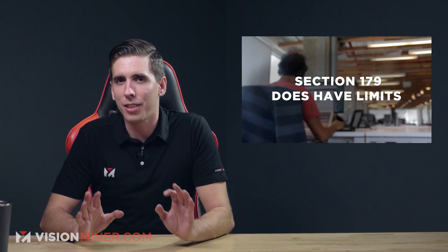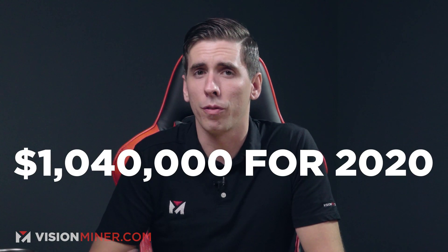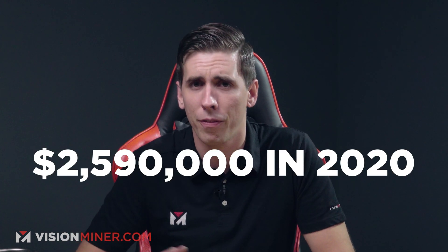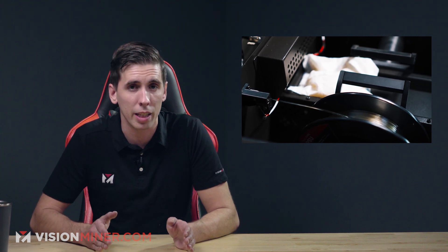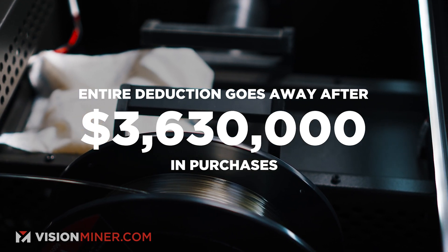Section 179 does have a couple of limits. The cap on the total amount you can write off is $1.04 million for 2020, and the limit on the total amount of equipment that can be purchased is $2.59 million for 2020. The deduction begins to phase out on a dollar-by-dollar basis after $2.59 million is spent, and the entire deduction goes away once you've reached $3.63 million. This is definitely a true small and medium-sized business deduction — whether you're a guy in a garage or a company under $50 million in revenue, it applies to you.